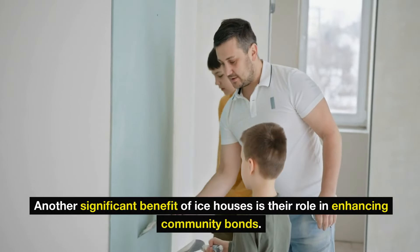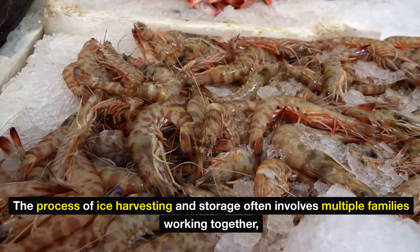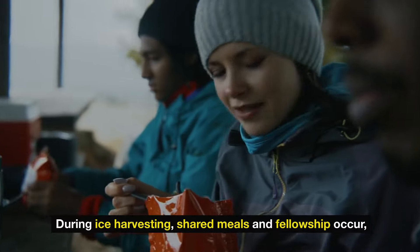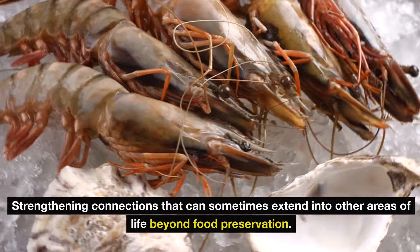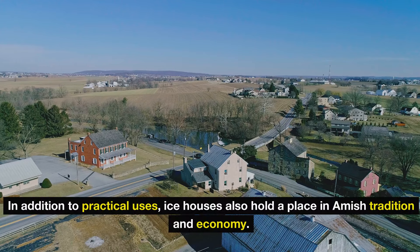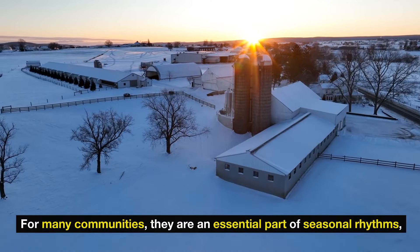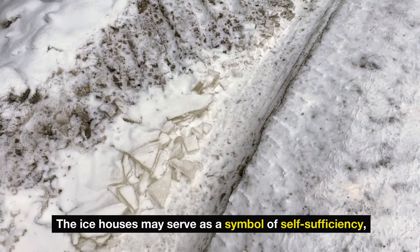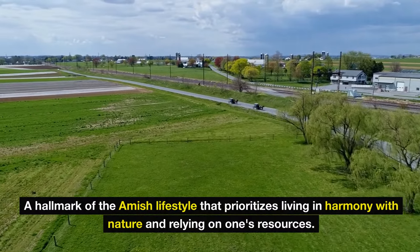Another significant benefit of ice houses is their role in enhancing community bonds. The process of ice harvesting and storage often involves multiple families working together, sharing knowledge and resources. This communal aspect reinforces social ties and reflects the Amish values of cooperation and neighborliness. During ice harvesting, shared meals and fellowship occur, strengthening connections that extend into other areas of life beyond food preservation. Ice houses also hold a place in Amish tradition and economy, serving as an essential part of seasonal rhythms and as a symbol of self-sufficiency.